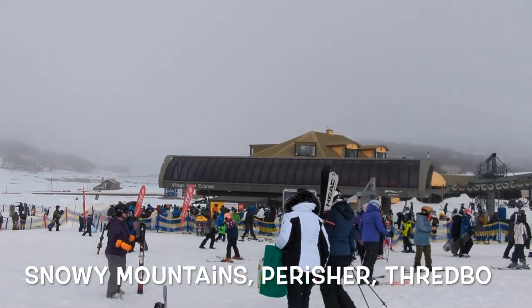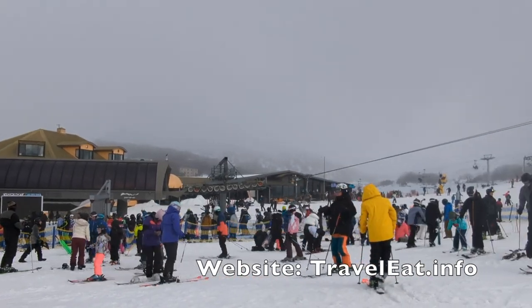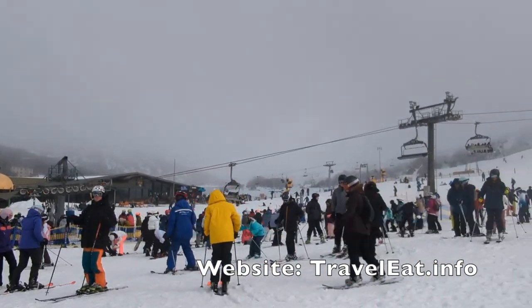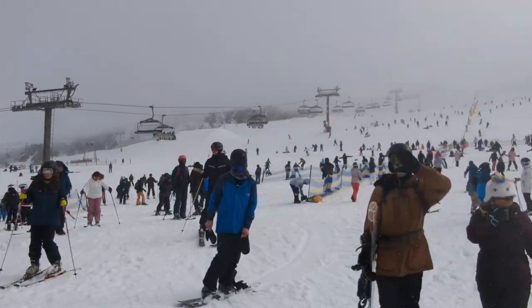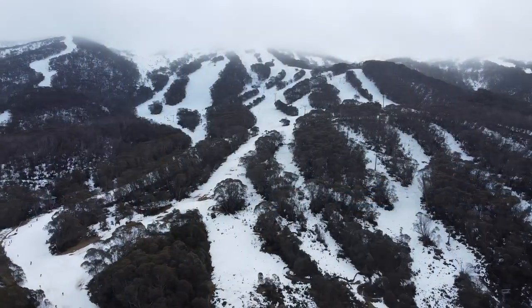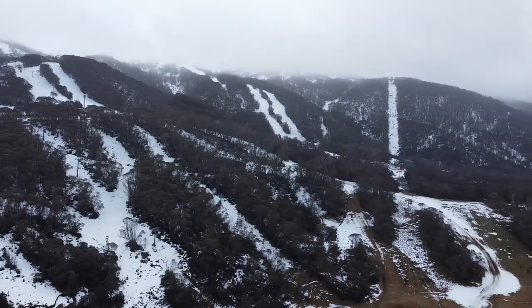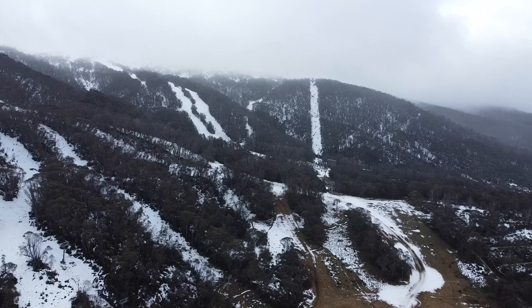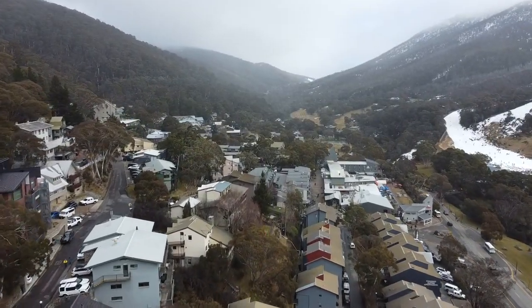Perisher and Thredbo are two popular ski resorts in Australia, located in the Snowy Mountains in Kosciuszko National Park. This is a beginner's guide to the Snowy Mountains for non-skiers, beginners, or someone new to the area. We will give you an overview of the areas, how to get there, snow clothes, equipment, lift tickets, lessons, Ski Tube, food, and accommodations.